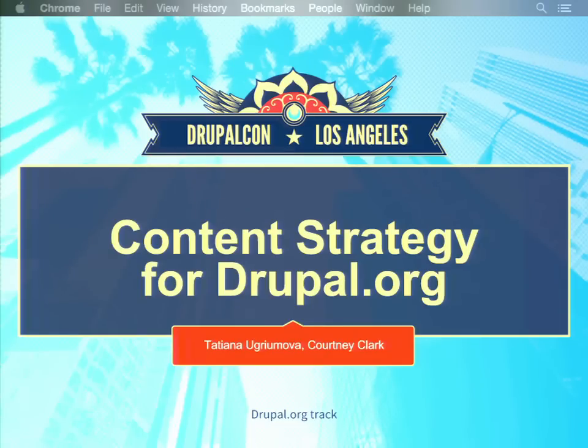Hi everyone, I'm Tatiana, I work for the Drupal Association, and Drupal.org is essentially my full-time job, which is very exciting. Today we are talking about content strategy for Drupal.org, and I want to start with a little background to explain why we are doing this thing.